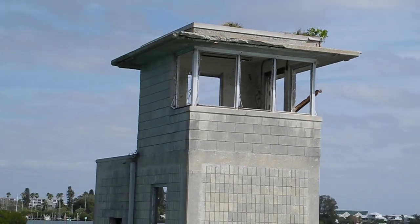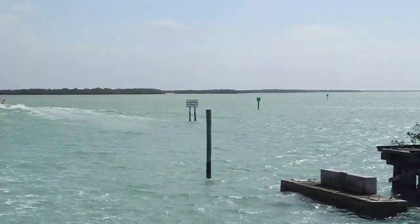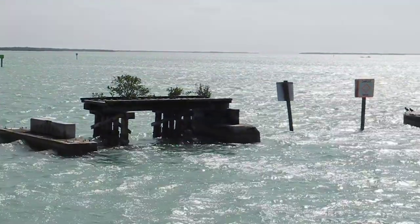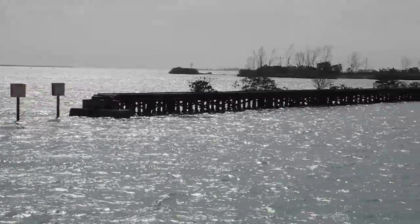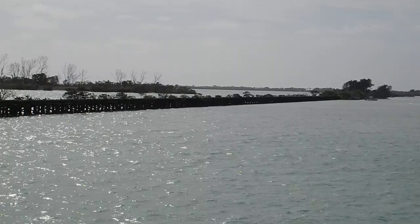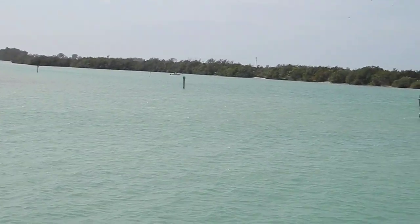There's the Bridgetender's house. And then you can see the other western side over towards the Gulf of Mexico going up to Boca Grande Island, and the boat channel going over there.